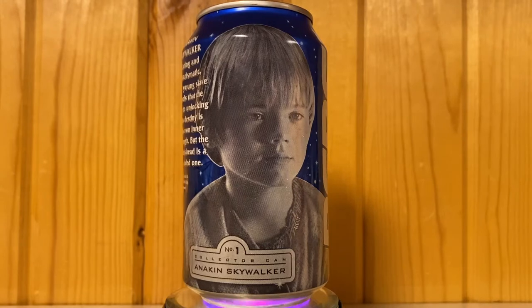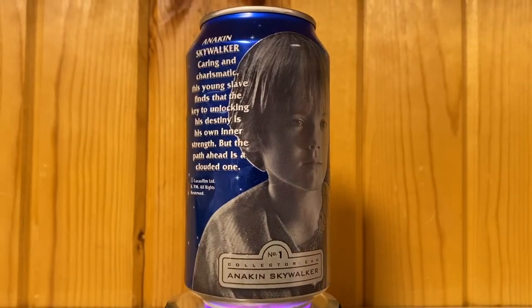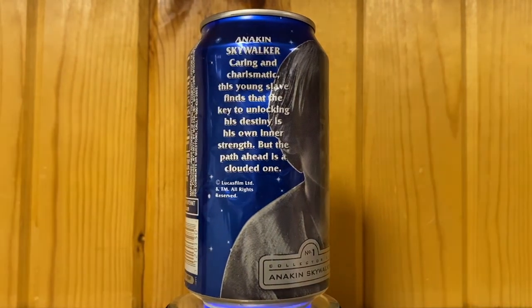There are 24 cans. Each can features the Star Wars Episode I logo on the front, with 'The Phantom Menace' in small print at the bottom. Turning the can around, it features one character and a paragraph about who that character is. Can number one features Anakin Skywalker — caring and charismatic, this young slave finds that the key to unlocking his destiny is his own inner strength, but the path ahead is a clouded one.